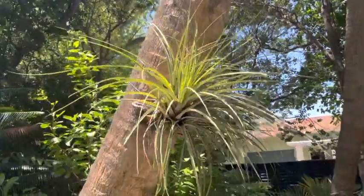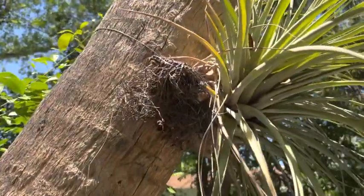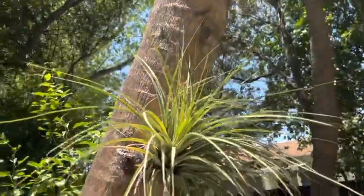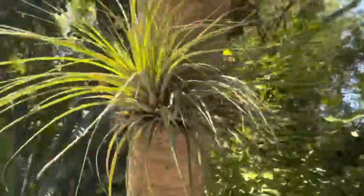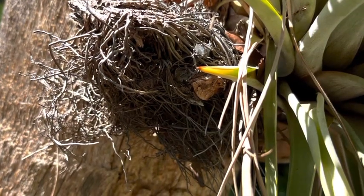These plants have a mutualistic relationship with the tree that they grow on. The competition for light, air, water, nutrients, and space is fierce in the understory. Epiphytes get everything they need from the sun, moisture in the air, and organic matter that falls onto them.